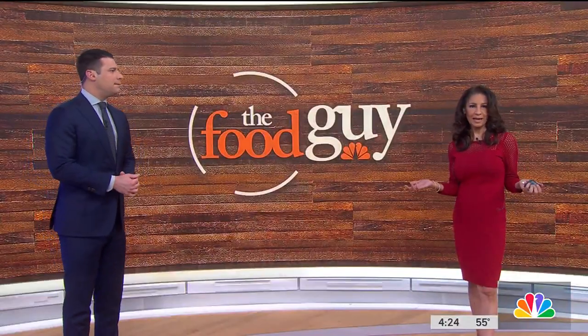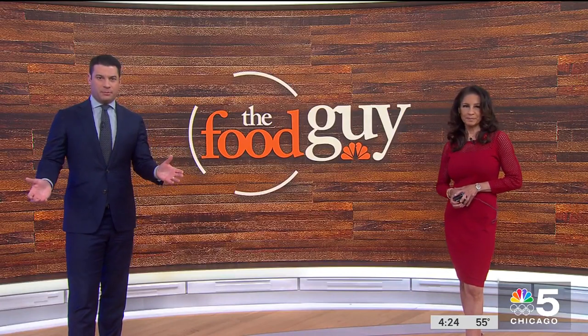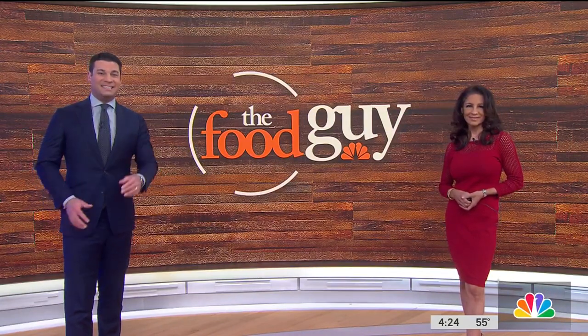Today is National Pizza Day, and our food guy shares the story of how a suburban pizzeria owes its success to an African-American cook from Mississippi. For more than 20 years, Giorgio's has been a favorite in the northwest suburbs, and they got their deep dish recipe and training from the woman who made pizzas at Uno's, Due's, and Gino's over a 30-year career. Here's Steve Dolinsky.